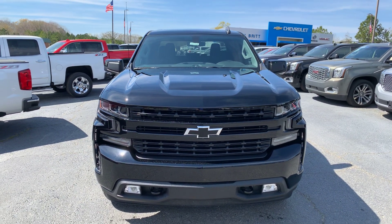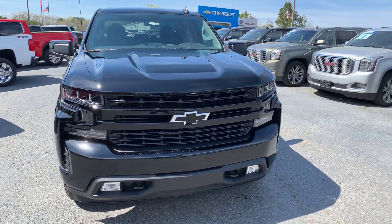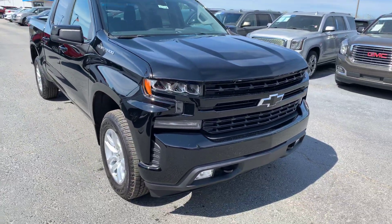Hey Kimberly, this is Cy Freeman here at Jimmy Britt Chevrolet in Greensboro, Georgia. Just giving you a quick look at the 2019 Chevy Silverado.